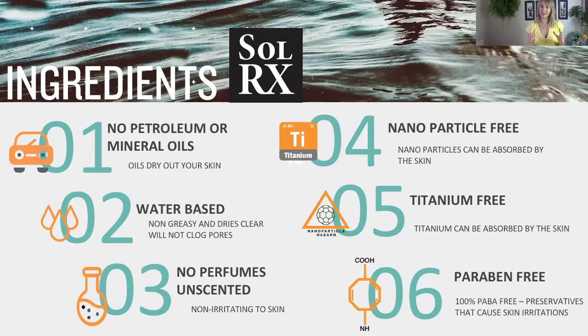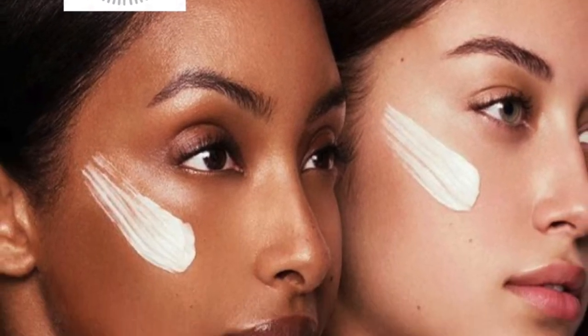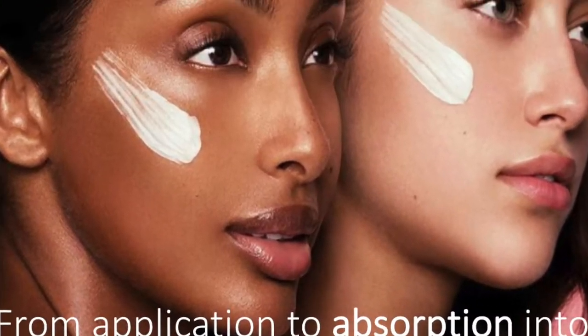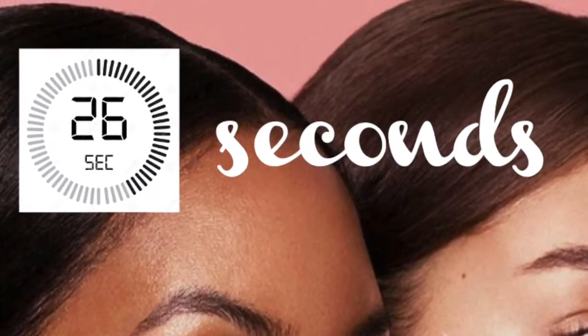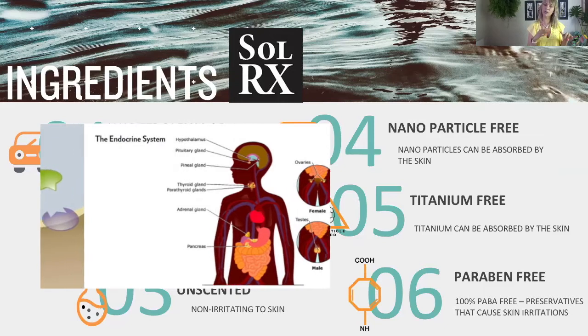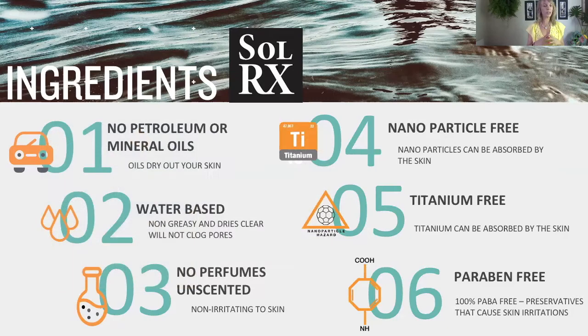No perfumes — they're unscented. That means two things: one, you won't smell like a bottle of coconut oil; and two, they're non-irritating to the skin. Your skin is an organ. It absorbs whatever you put onto it, and whatever goes through your skin goes into your bloodstream. So, point four: nanoparticle-free. Nanoparticles can be absorbed by the skin into the bloodstream and disrupt hormones. Titanium-free, for exactly the same reason — titanium can be absorbed by the skin and interrupt hormones.